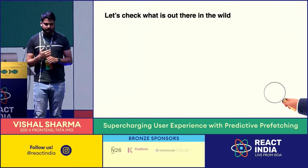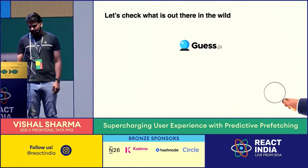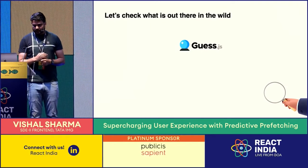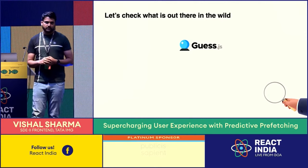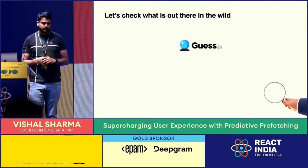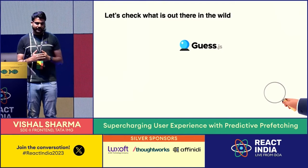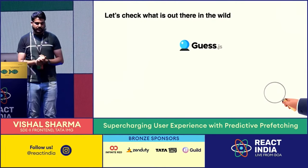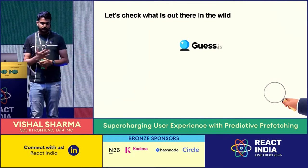Before building the solution, we decided to check if anything in the open source community was already built. We found a library called guess.js, built by Google — it does the same thing, it's also a predictive prefetching library. But we found some issues: it's not very well maintained, it's still in beta, and the last version was published around three years ago. Also, their model only considers your current page and previous page journey, whereas we wanted to capture the entire user journey from landing through all navigation steps to get more accurate predictions.